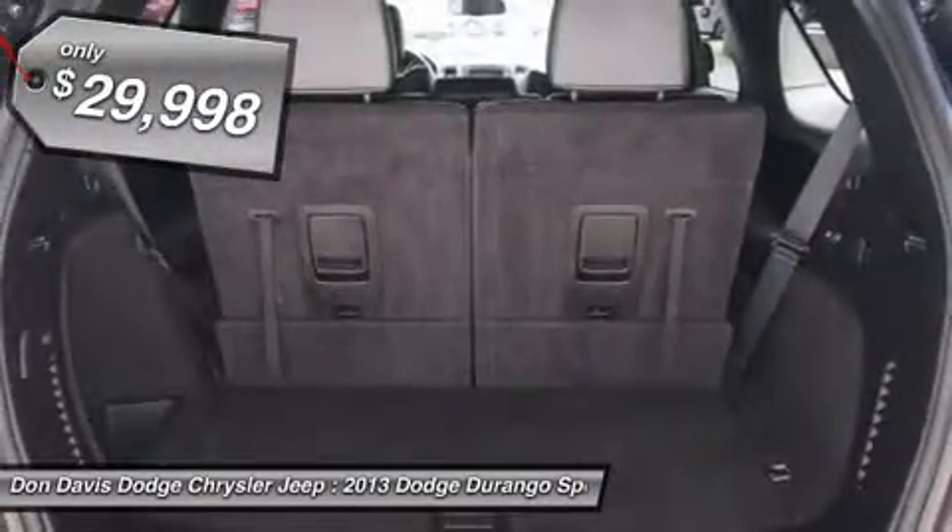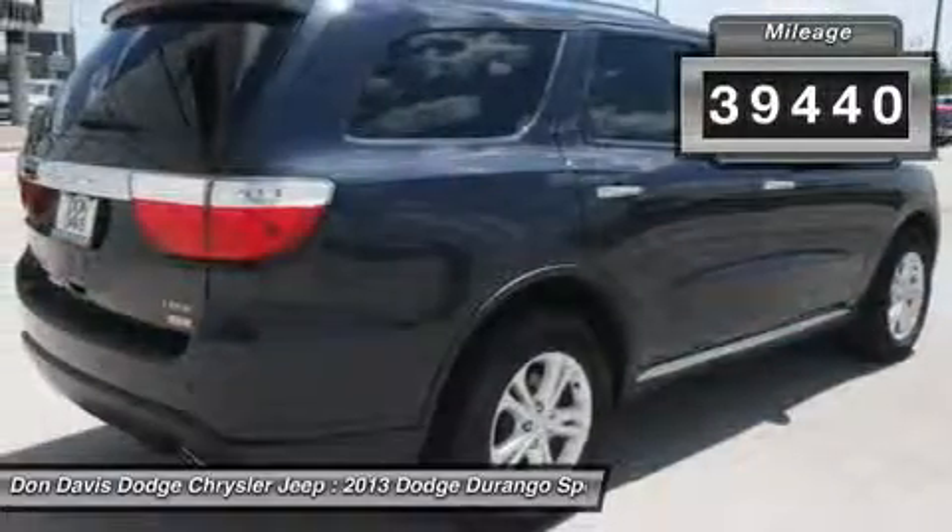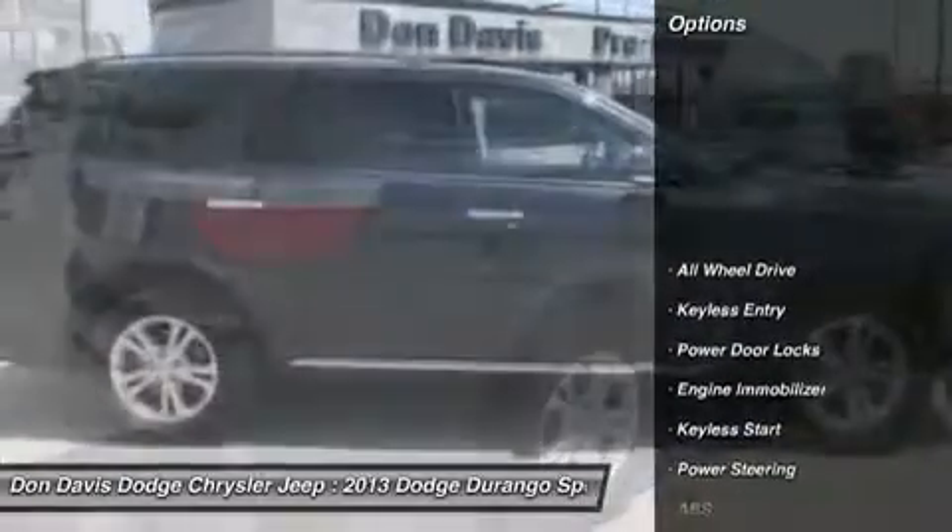And it's priced below $30,000. This vehicle has less than 40,000 miles. Here are some of this vehicle's great options.